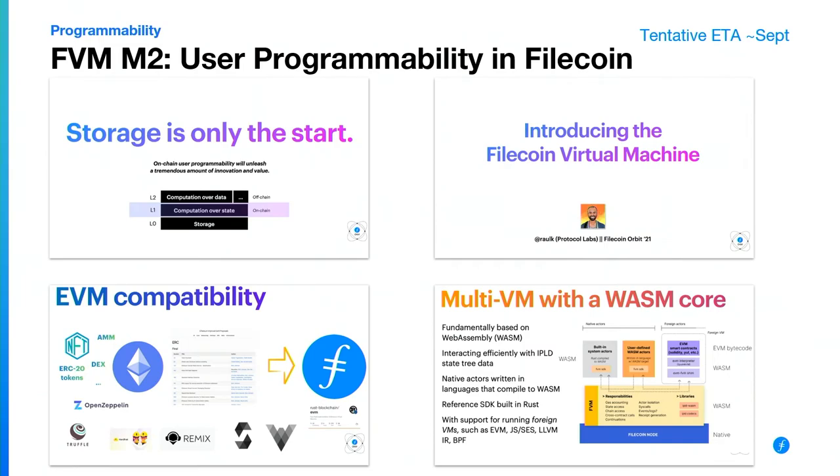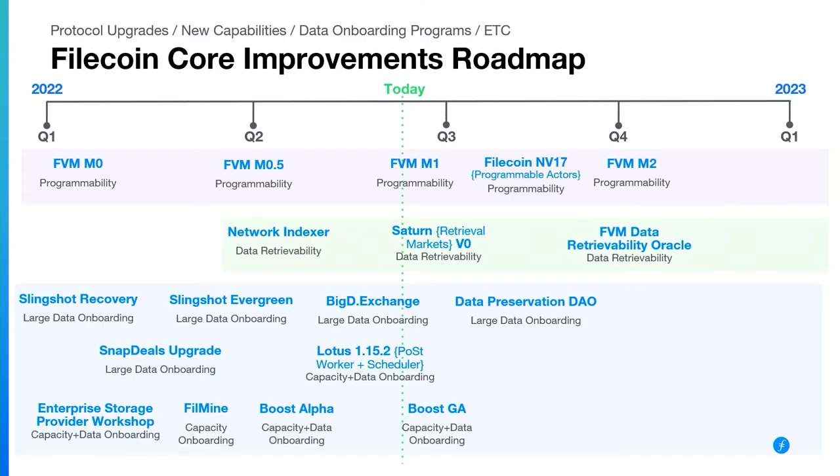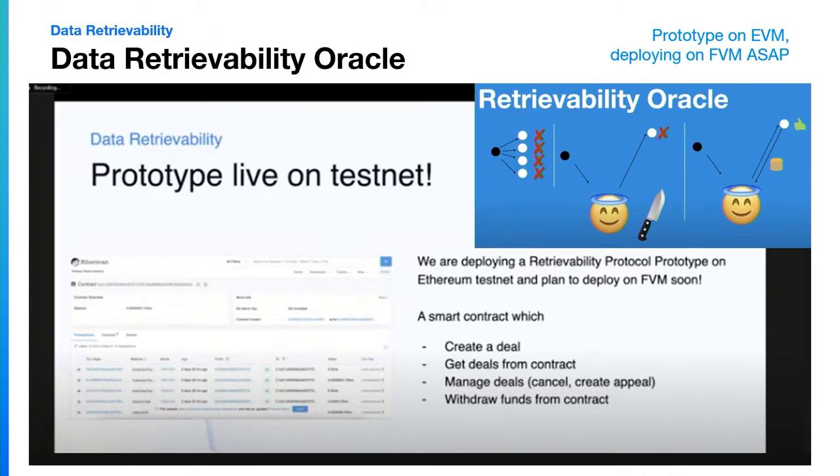FVM M2 is the exciting milestone that we're all gunning for. We're trying to do it as fast as possible, but we also know we need to do it very securely and bring the whole community and ecosystem along as we bring smart contracts and user programmability into Filecoin, allowing computation and interaction with the state of Filecoin. We're also prioritizing EVM compatibility so you can bring over smart contracts and augment them using the existing tools you know for building and auditing smart contracts. The CryptoNet team has already launched prototypes — one is the data retrievability oracle, where you put up collateral and if you don't make your data retrievable as promised, it will slash the party not actually storing it. There's a prototype live on Ethereum testnet.